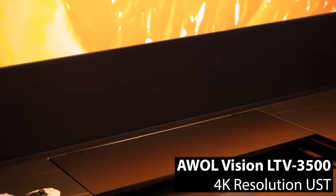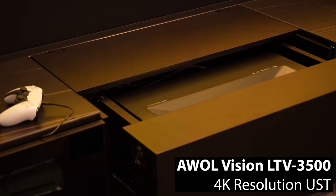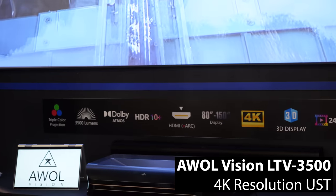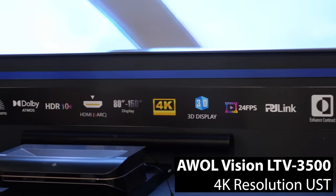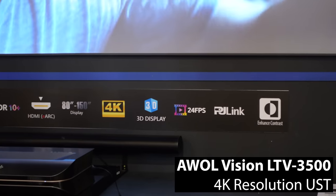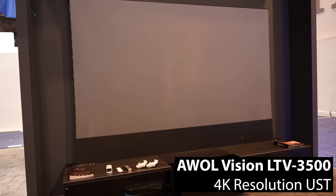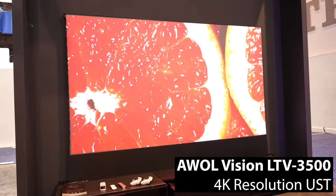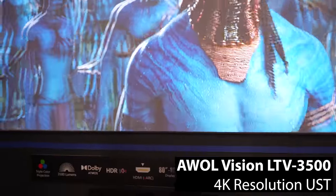AWOL Vision was also at CES, but they didn't announce any new hardware. Instead, they were showing off a new software package that will be available for their flagship LTV-3500, which will be designated the LTV-3500 Pro, and it will add support for 24p mode and the PJ Link protocol for use with home automation platforms like Control 4. Owners of the original LTV-3500 will be able to purchase the Pro upgrade directly from AWOL and install it over the air.